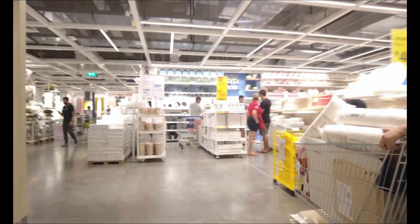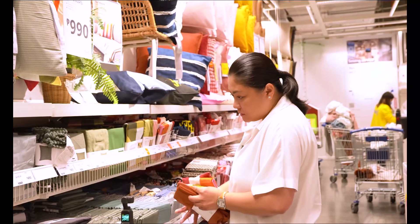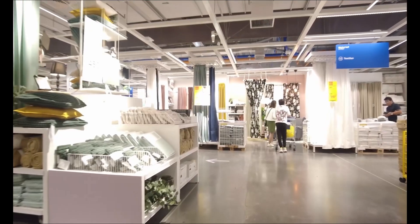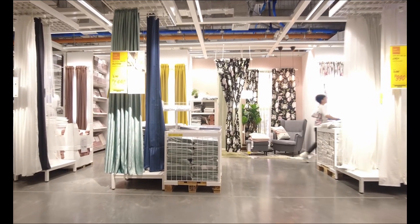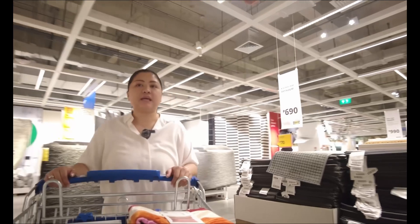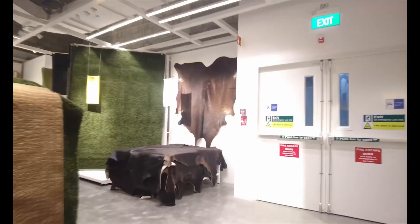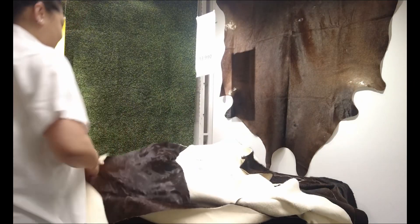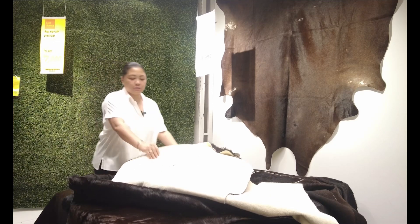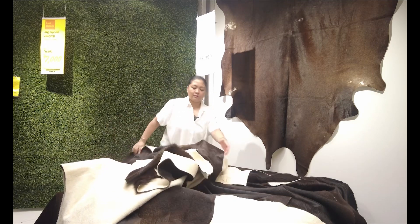Here in IKEA, it's really nice how they were able to lay out the items for the home, because just in case you forget something or you have an area in the house you want to fix, you get to have a full idea of how it's going to look like at home. It's actually Michelle who chose the rug she wants, and my goal is just to find it. This is it! Here in IKEA we should learn to be independent — and please, if you're going to get stuff from the rack, put it back properly.